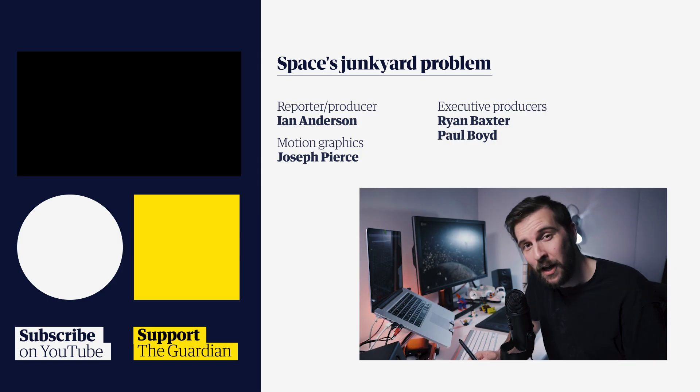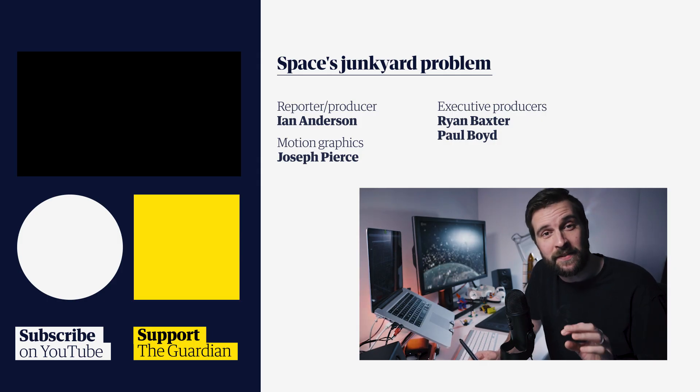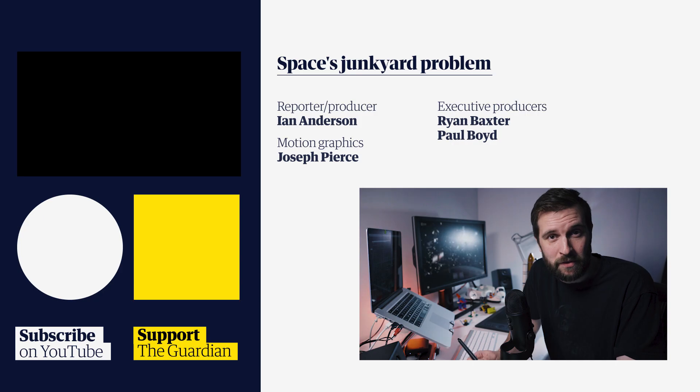Thanks so much for watching this video. I'm going to drop a bunch of links to reports and articles mentioned in the film in the description below. If you like these films, please like and subscribe and click here to support The Guardian.